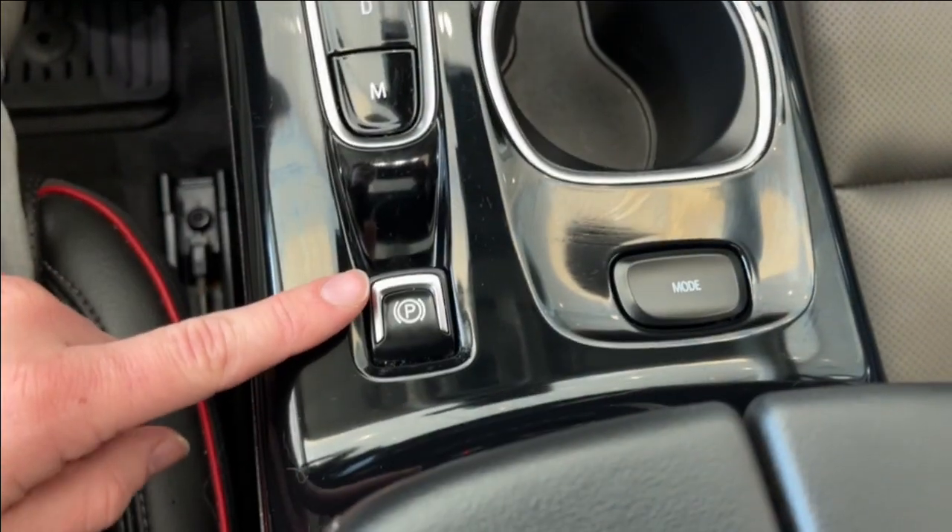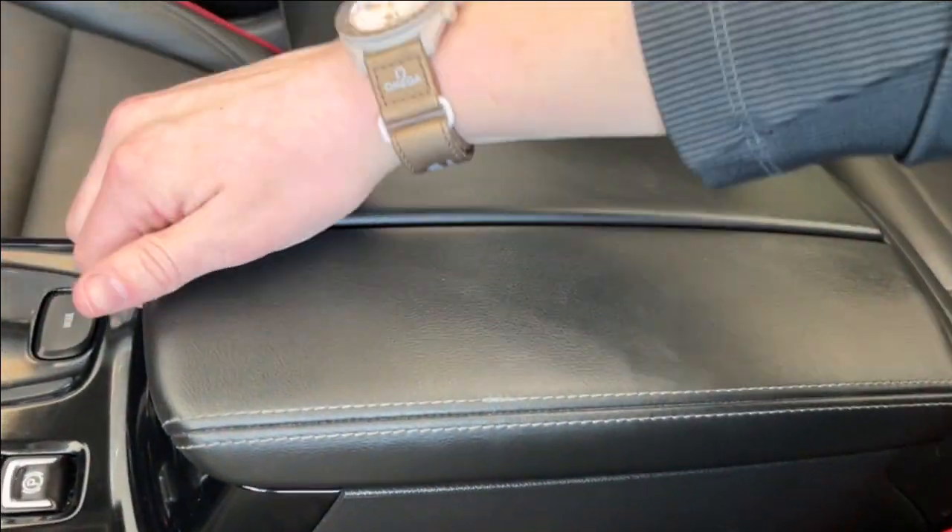Here we have two cup holders, our power park brake in the middle, and here's the center console. We can go ahead and open that up — we have a ton of storage space down there.